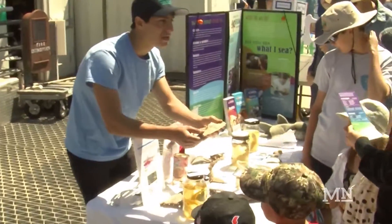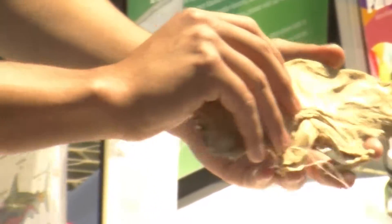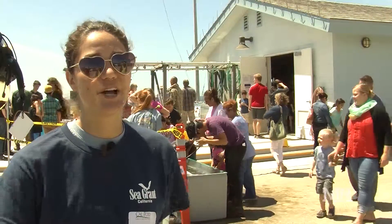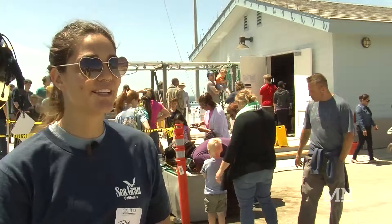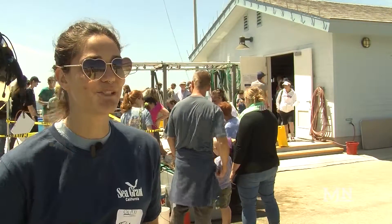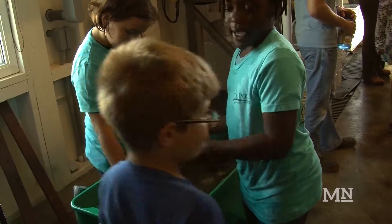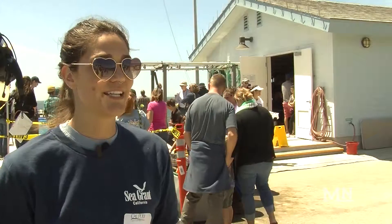Head said the pier helps her and other graduate students communicate about their scientific projects in terms the public can understand. Not everyone gets to go out and go diving every day and see what's actually living in the water and what things look like when they're alive before we eat these species and things like that. And so it's a great opportunity to learn about our actual ecosystems and the ocean that we're interacting with on a day-to-day basis.